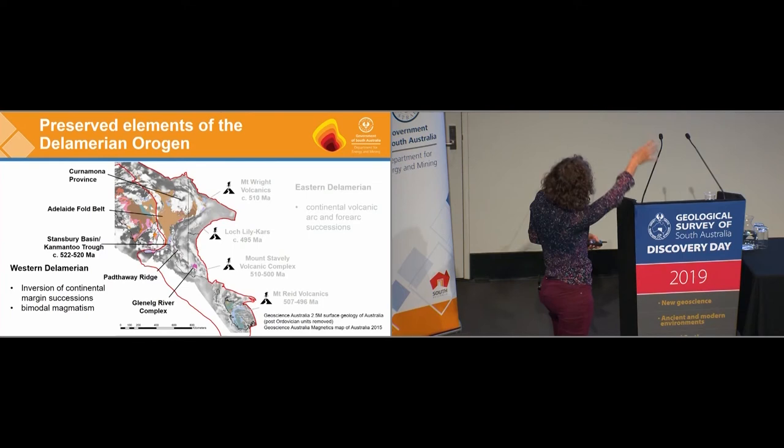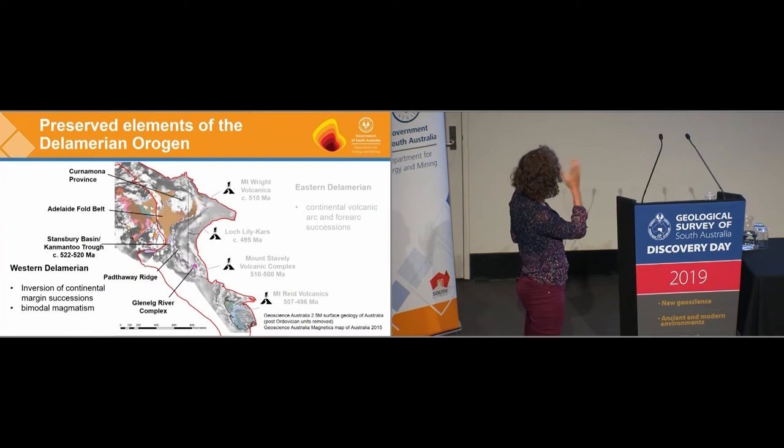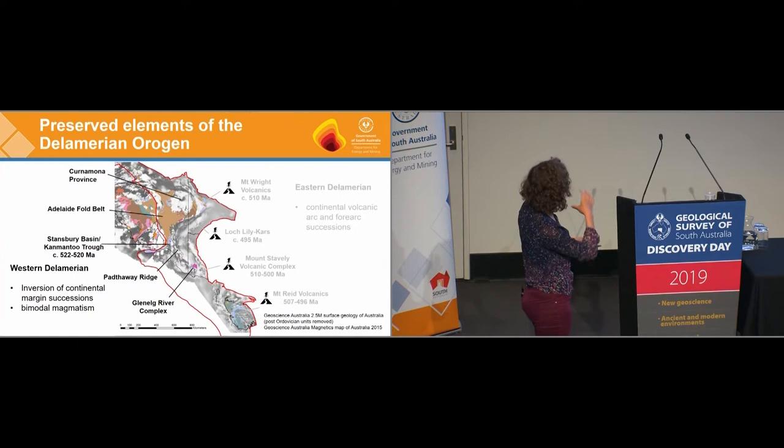The red outline is the Delamerian Orogeny and the colour polygons are the outcropping geology. In the western part of the Delamerian Orogeny we've got the rocks we know in the Adelaide Fold Belt cropping out in the Flinders and Mount Lofty Ranges. The Stansbury Basin and Cambrian Trough are the sediments that were inverted and thrust back onto the continental margin. We've got the granites in the Pathway Ridge.